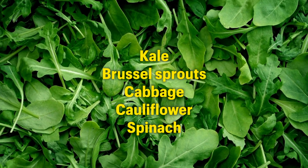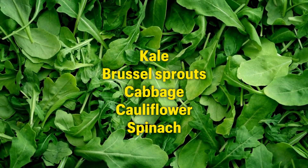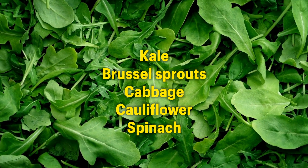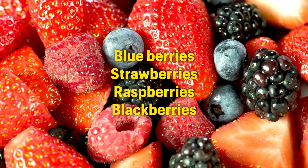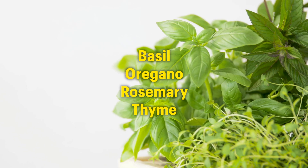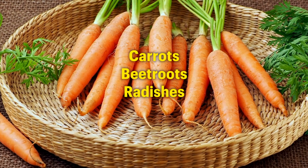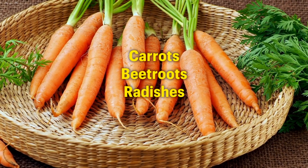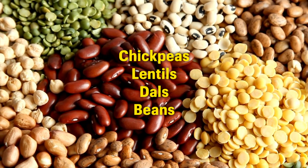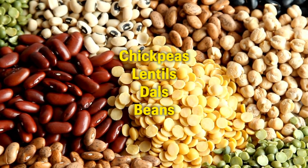Some great stress plants include kale, brussels sprouts, cabbage, and cauliflower. You also have green leafy vegetables like spinach, berries like blueberries, strawberries, raspberries, and blackberries. Herbs like basil, oregano, rosemary, and thyme are excellent too, as well as root vegetables like carrots, beetroots, and radishes. And then certain legumes like chickpeas, lentils, dals, and beans are also great stress plants to incorporate.